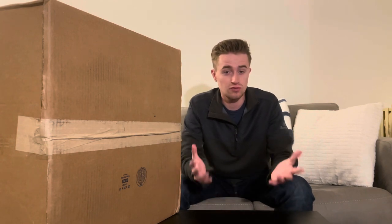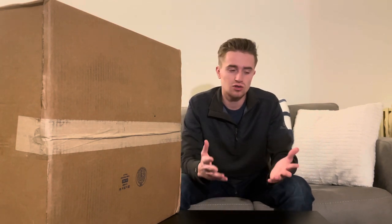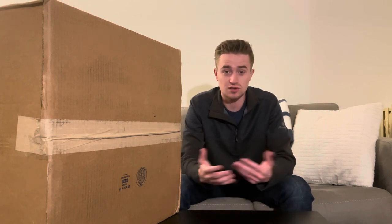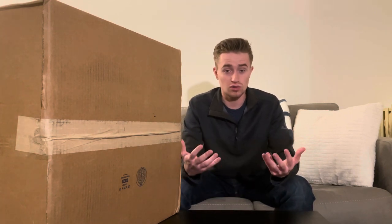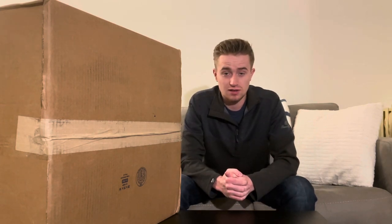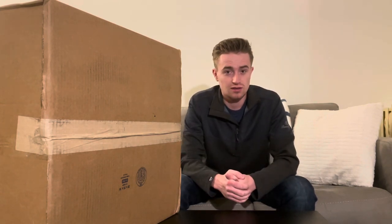My current gaming rig is about four years old now. It still runs really well, but it doesn't run the best games at their best. For example, when I play Cold War Zombies, it only gets like 30 FPS nowadays, and it used to really crank out like 140, 150 FPS back in the day.